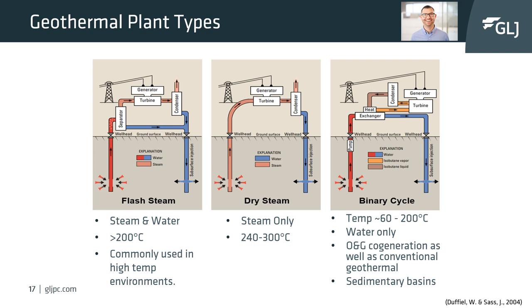The last type of plant is a binary cycle plant, also referred to as an organic Rankine cycle or ORC plant. Binary cycle plants utilize only hot water. The hot water flows into a heat exchanger which heats up a secondary liquid such as isobutane, which has a much lower boiling point, and the isobutane vapor is then used to run the turbine.